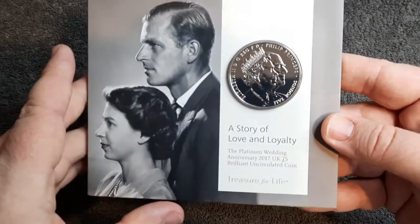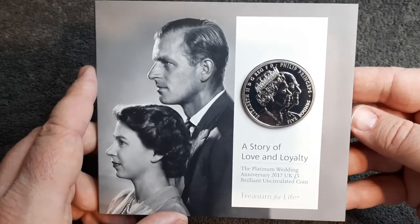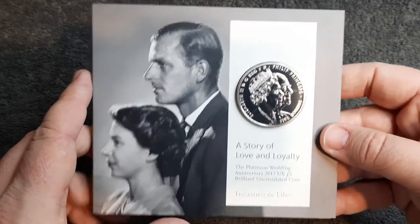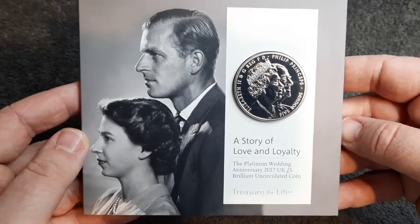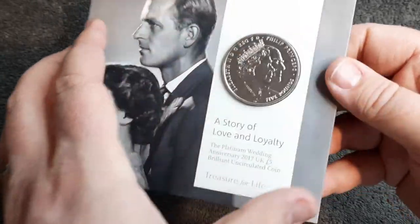The Royal Family might not be everyone's cup of tea and I don't follow them all, but I'd say the majority of people have got much admiration for Queen Elizabeth and Prince Philip.